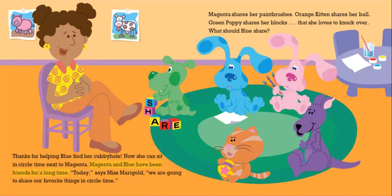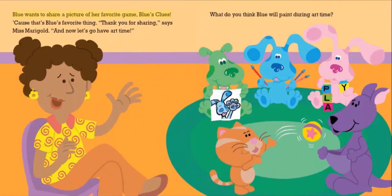Magenta and Blue have been friends for a long time. "Today," says Miss Marigold, "we are going to share our favorite things in circle time." Magenta shares her paintbrushes. Orange Kitten shares her ball. Green Puppy shares her blocks that she loves to knock over. What should Blue share? Blue wants to share a picture of her favorite game, Blue's Clues, because that's Blue's favorite thing. "Thank you for sharing," says Miss Marigold.